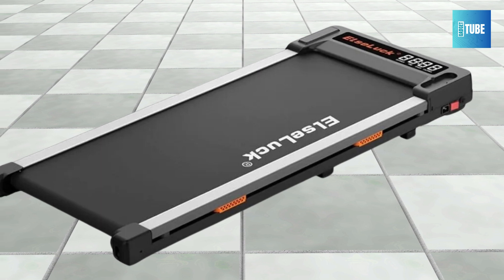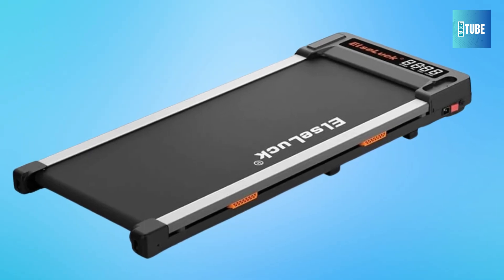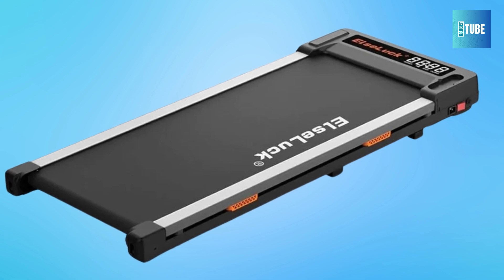The Deutreuse Treadmill arrives fully assembled and is easy to store. Its foldable design and lightweight transportation wheels mean it can be moved effortlessly, making it ideal for any space.